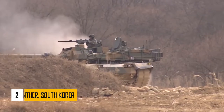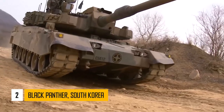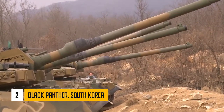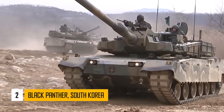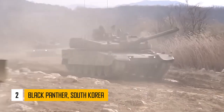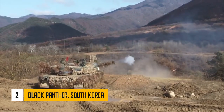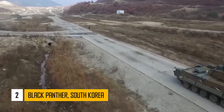Number 2: Black Panther (K2). Currently, it is one of the most advanced main battle tanks in the world, outclassing anything North Korea or China have. Furthermore, it is the most expensive main battle tank to date. This tank uses composite armor of undisclosed type and explosive reactive armor modules. It is claimed that the front armor withstands direct hits from 120mm tank rounds fired from L55 guns. The Black Panther is also equipped with an active protection system and countermeasure system that further increase its survivability on the battlefield.